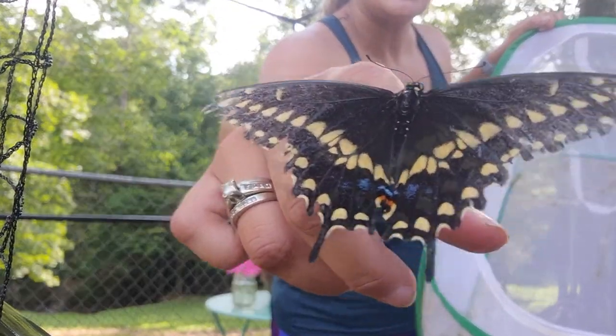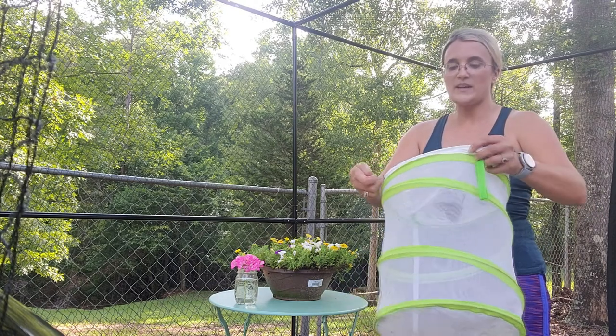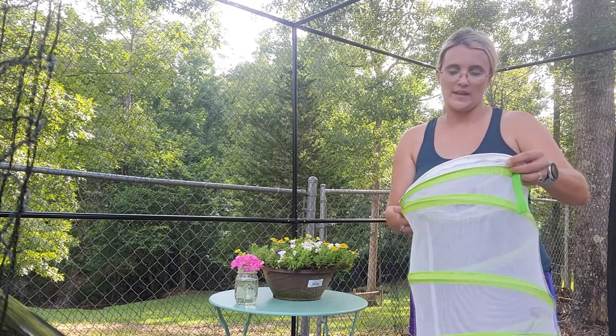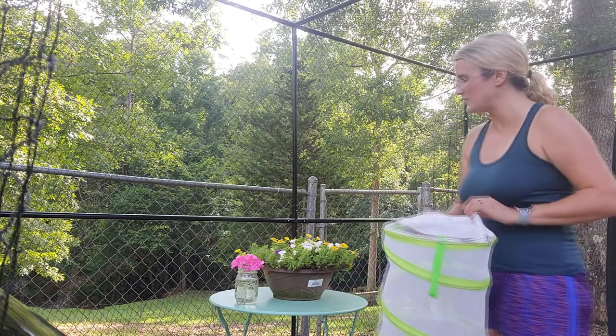I don't know if you can see. The other one that I have — this one is a Spicebush Swallowtail Butterfly and so it's a different breed than the others that are going to be in. Oh, he's much bigger. Oh, how beautiful!